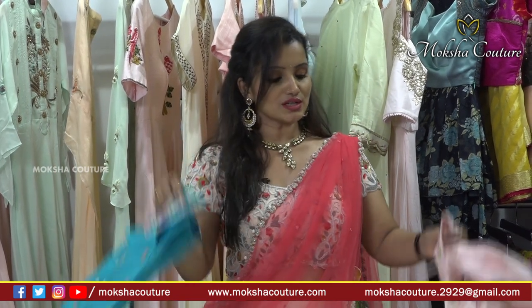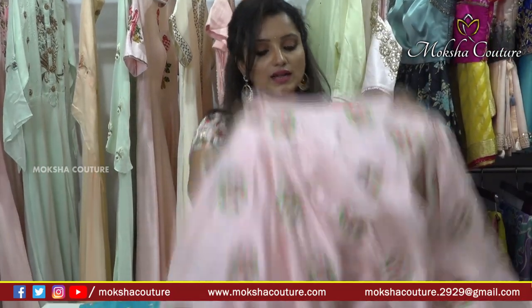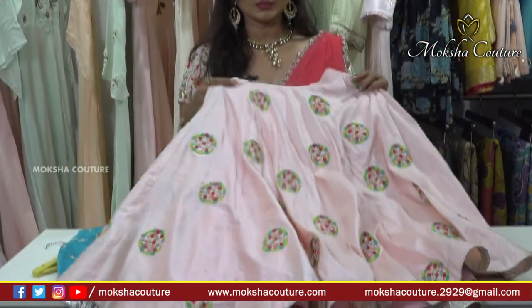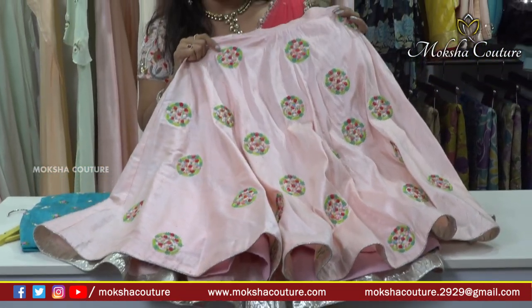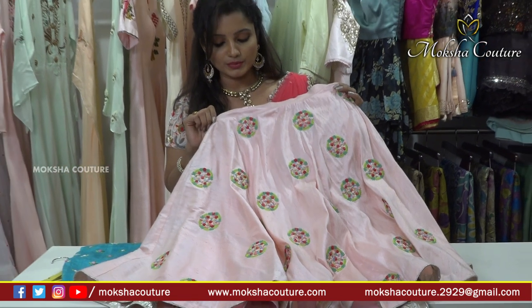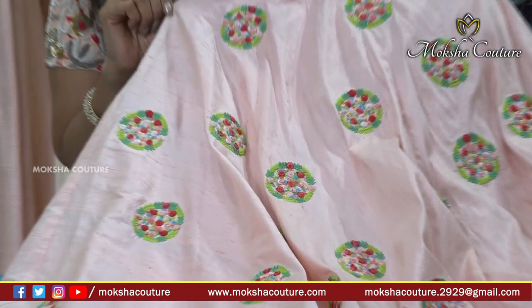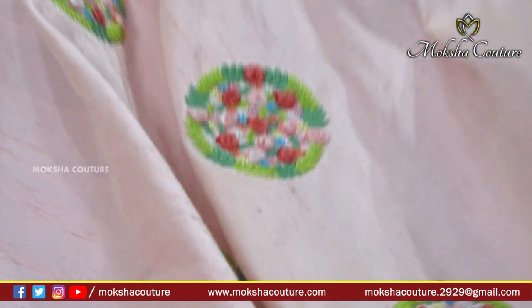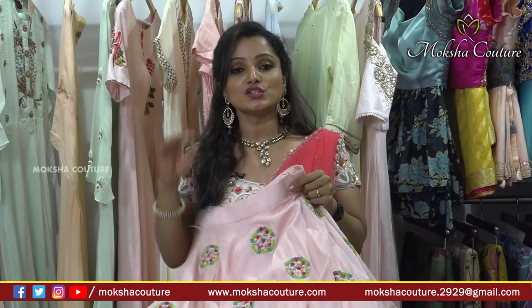The lehenga is a bit heavy with all-over bunches and embroidery work throughout. Thread embroidery in beautiful color combinations — green, sea green, pink, red, and light green thread work all over the lehenga. The entire lehenga is designed with no plain area left — latest trendy designer collections.